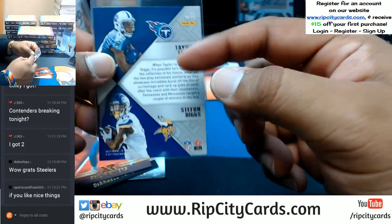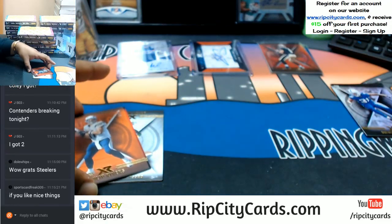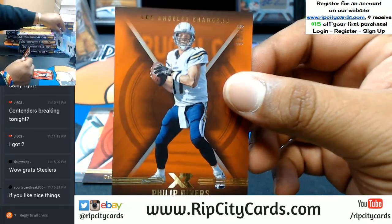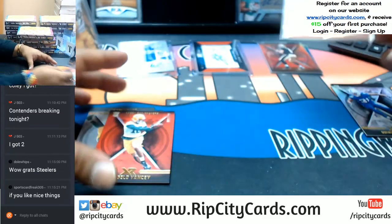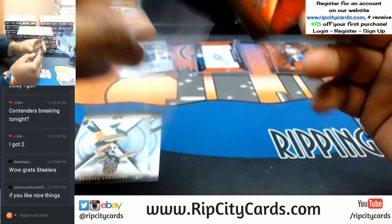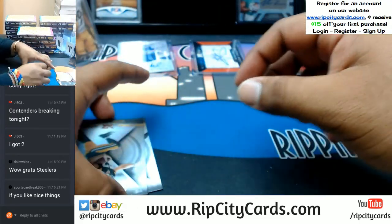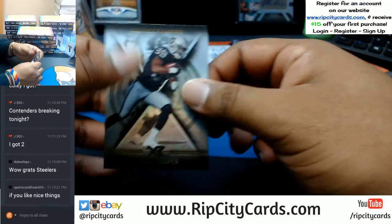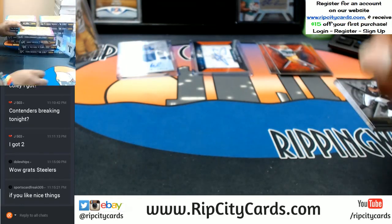To 75 Philip Rivers of the Chargers. To 299 D'Angelo Yancey of the Packers. Jordy Nelson Packers and Amari Cooper Raiders.